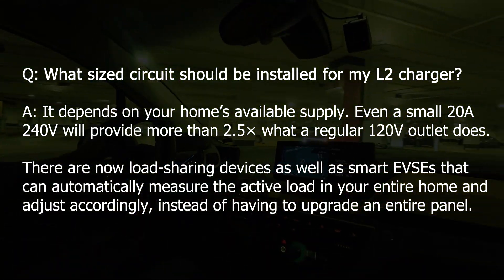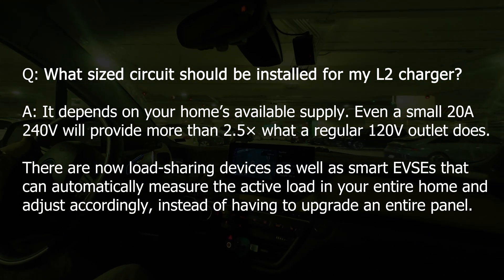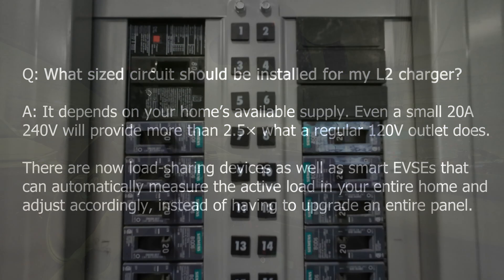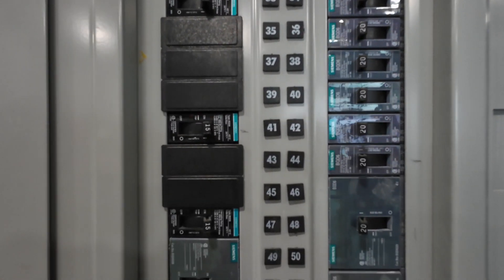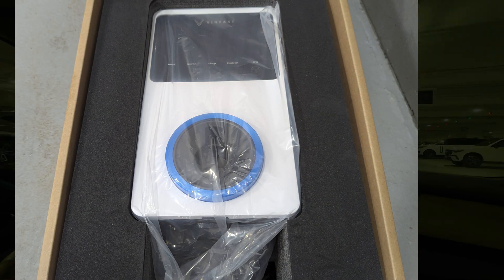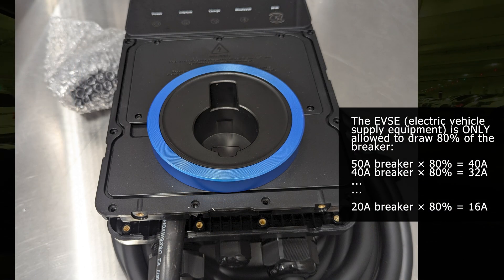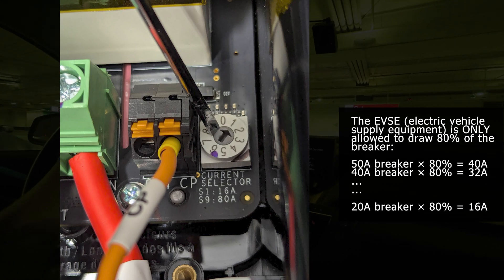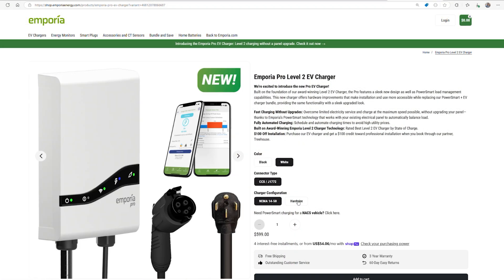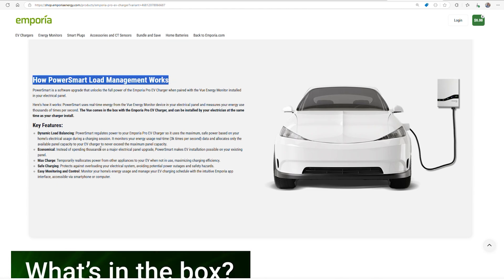How large of a breaker do I need for a Level 2 charger? The electrician will review your home's electrical supply and total panel usage to determine how much capacity is available. Installs can be as small as a 20-amp 240-volt breaker, allowing for a 16-amp Level 2 charger — which is still 2.5 times faster than a regular 120-volt wall outlet. The VinFast home charger and many others allow setting the charger's current draw to the electrical-code-compliant maximum of 80% of the breaker's amperage. This is an area where non-EV electricians have installed chargers incorrectly, which is very dangerous and could lead to damage and fires. If your panel is nearing its max capacity, instead of a costly panel upgrade, there are now chargers and devices that can monitor in real time how much power your home is using and adjust the charger as necessary.